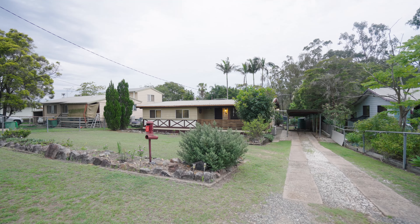Situated in a secluded pocket on a huge 1,085 square meter block, this home has been freshly painted throughout and is ready for you to make it your own. Rear yard access, which is so rare to find in Raceview — you need to come check this one out.